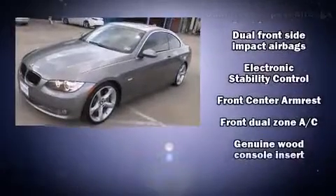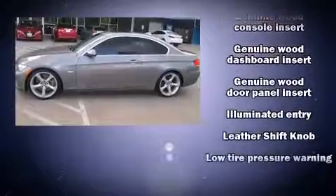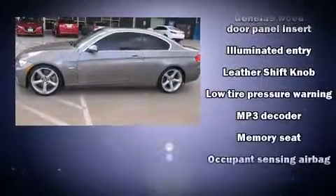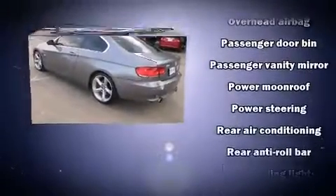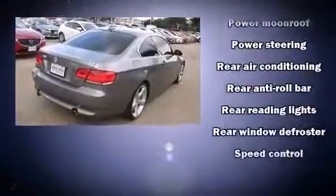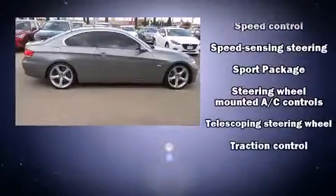BMW ensures the safety and security of its passengers with equipment such as front-side impact airbags, ignition disabling, and four-wheel disc brakes with ABS. A Carfax history report provides you peace of mind by detailing information related to past owners and service records.